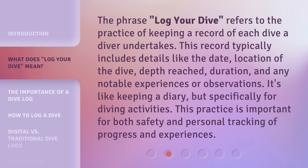The phrase "log your dive" refers to the practice of keeping a record of each dive a diver undertakes. This record typically includes details like the date, location of the dive, depth reached, duration, and any notable experiences or observations. It's like keeping a diary, but specifically for diving activities. This practice is important for both safety and personal tracking of progress and experiences.